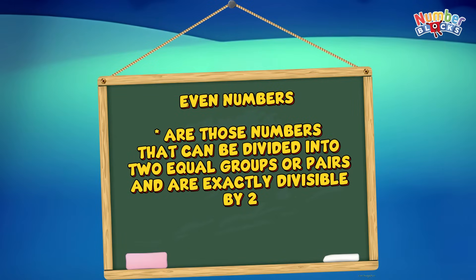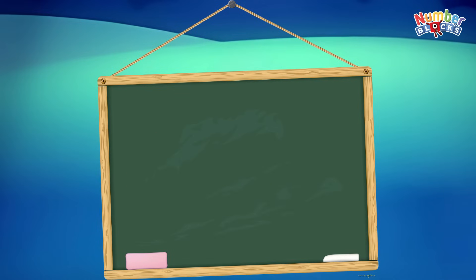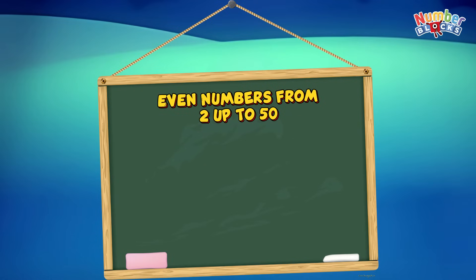Even numbers can be divided into two equal groups, or pairs, and are exactly divisible by two. Join me and let's count together even numbers from two up to fifty.